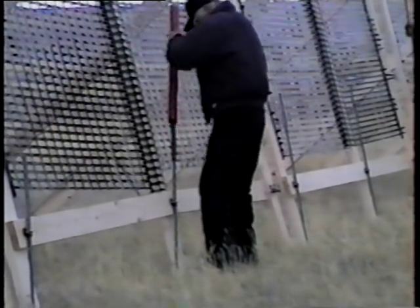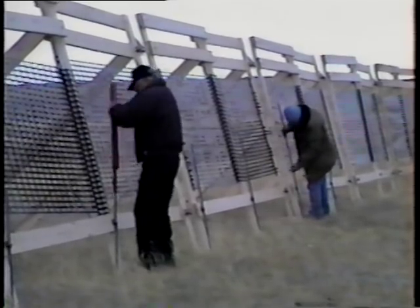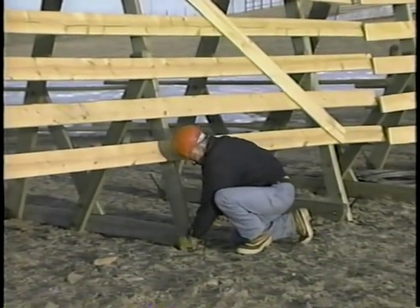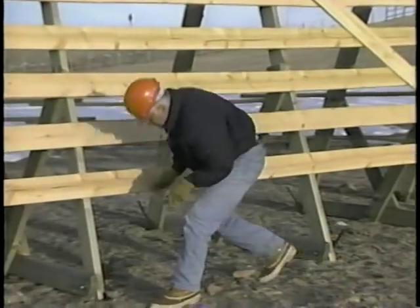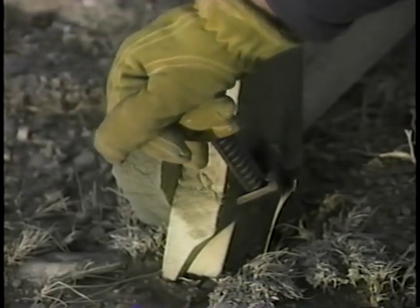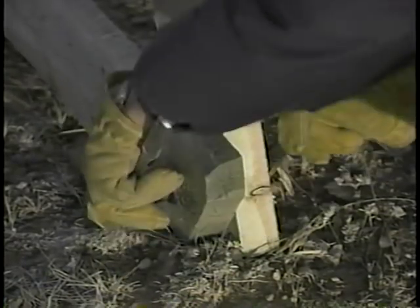Properly constructed and maintained, any fence should last 25 years. For any fence system to last, periodic maintenance must be performed to ensure the highest level of service. Fences must be checked periodically and broken or missing pieces replaced. Anchoring systems must also be checked and tested to ensure the fences are secure and will not blow over.